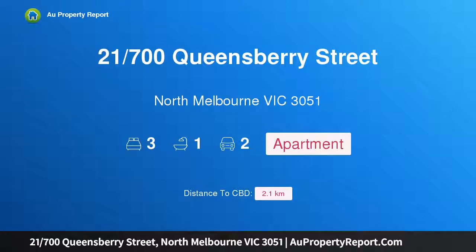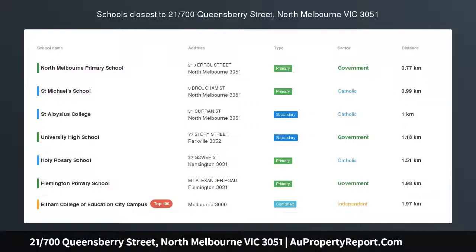Hi, I am glad to introduce property 21700's Queensbury Street, North Melbourne Victoria 3051, a three-bedroom delight.